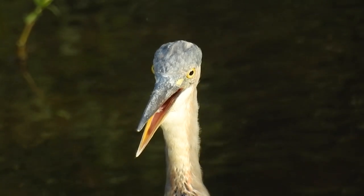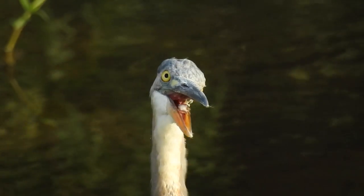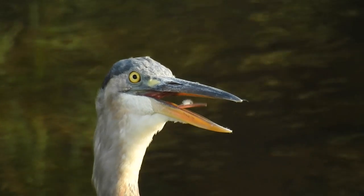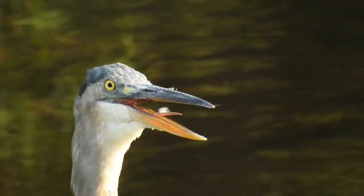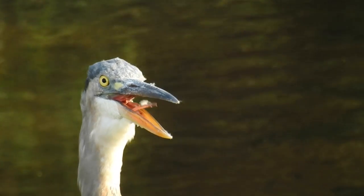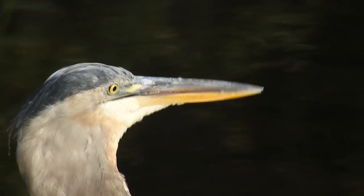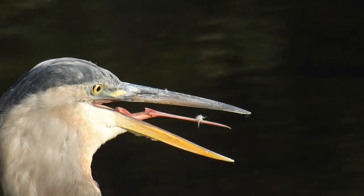Another interesting find — this great blue heron is undulating its oddly shaped tongue in and out of its mouth. Perhaps it's panting. Birds do this sometimes to cool off, just like dogs do, or similar. It might also have something stuck in its mouth or throat. You can just barely see a feather stuck on its tongue.